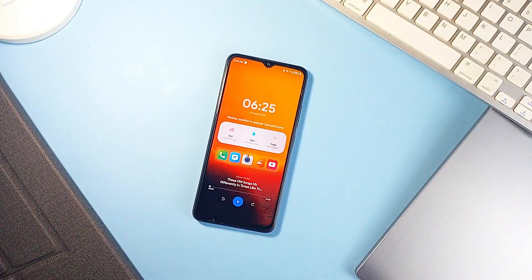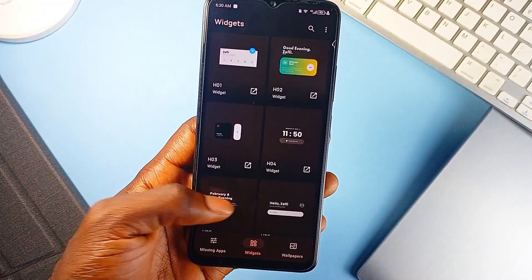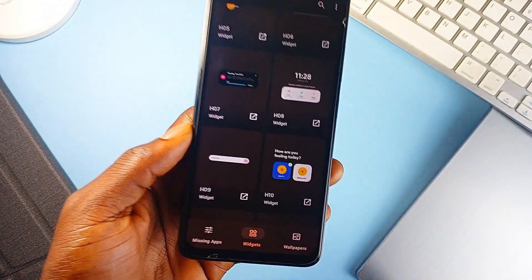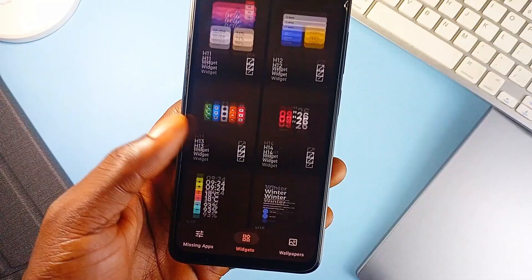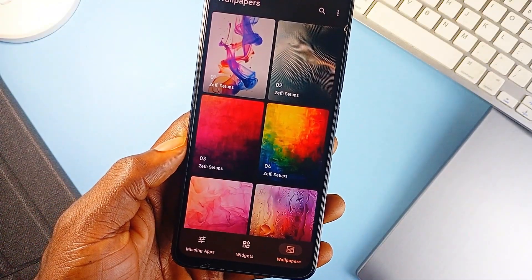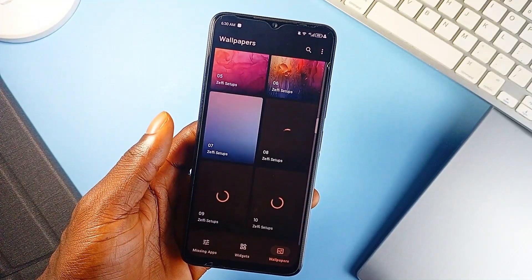If you are someone who pays attention to home screen aesthetics, Home-KWGT is a widget pack that is worth a look. This widget pack brings a polished, minimal, and iOS-inspired design language that instantly refines your setup. These aren't just color tweaks on the same base — they are visually distinct and optimized to blend with a wide range of wallpapers. You'll get 20 HD wallpapers included right out of the box, helping you build a full theme without hunting around.